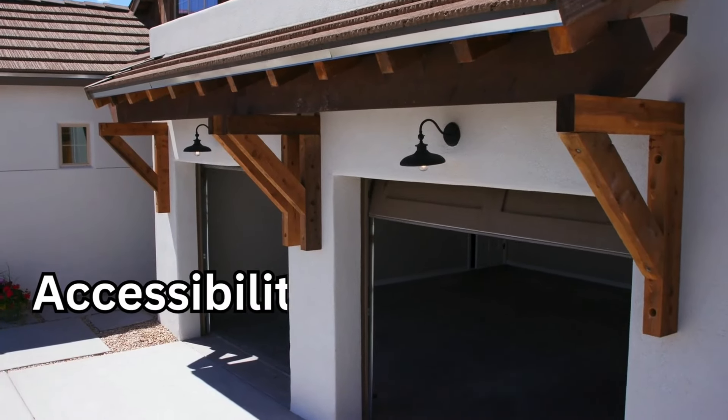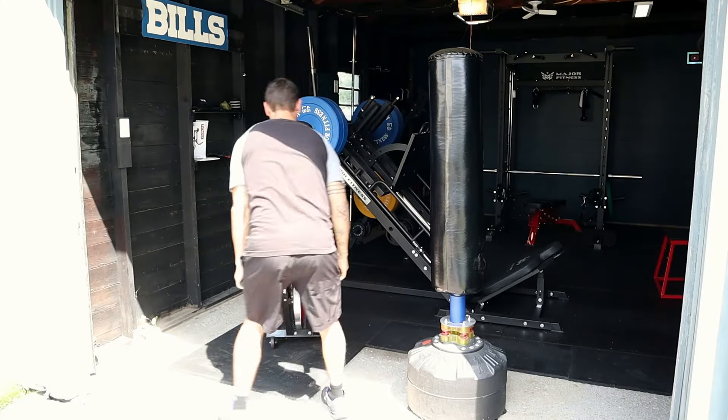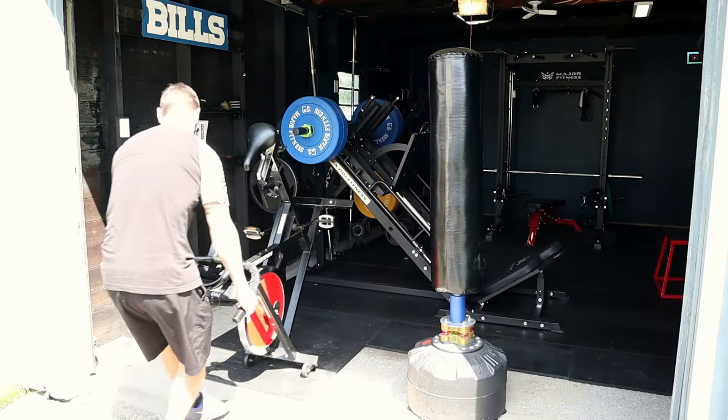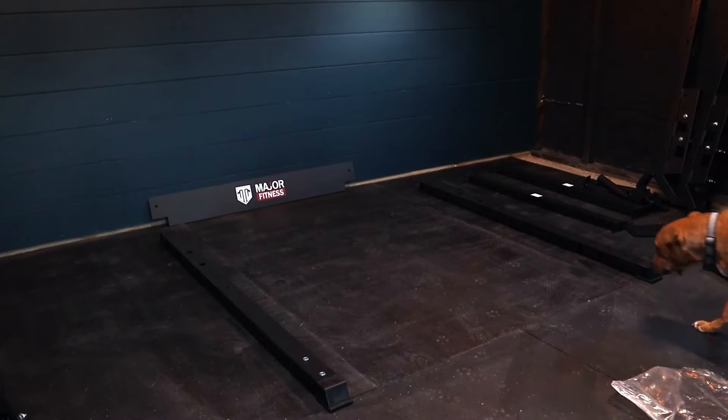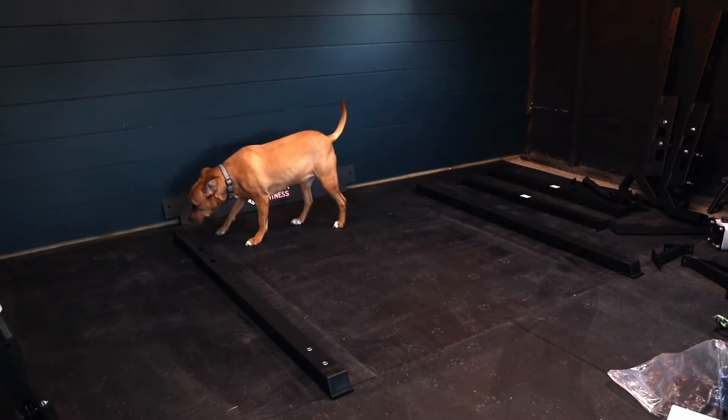The first category is going to be accessibility. Getting equipment in and out of a garage is going to be so much easier than a basement. I can wheel my spin bike out into the driveway if I need more space, if I'm doing a deep clean, or if I'm just bringing in brand new equipment. When I set up this gym space, it was so much easier walking through that front garage door instead of having to carry everything through the house, around the corners, and down the stairs. And if you're someone who does private training, it's a little bit easier to not have clients walking through your house. So I think this category, we're going to give the point to the garage gym.